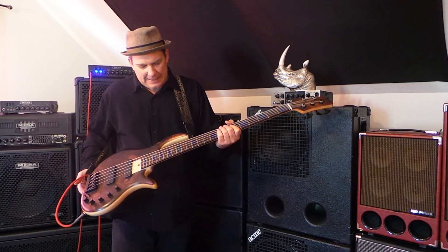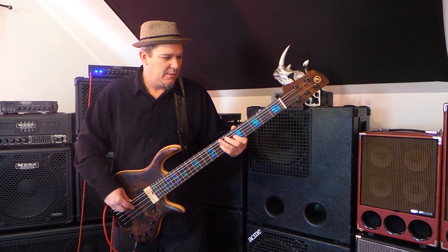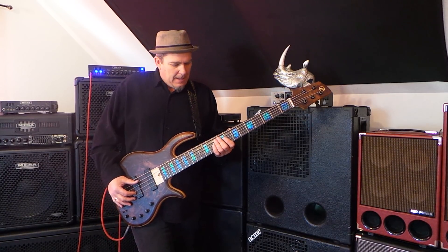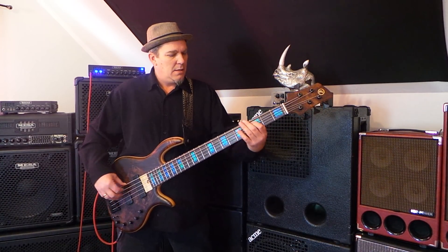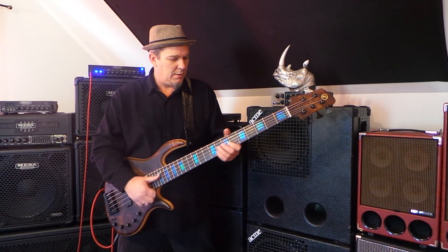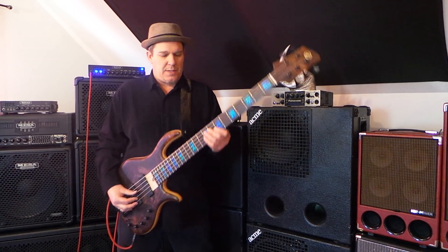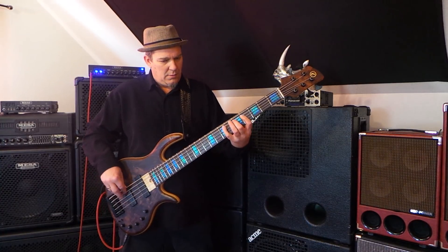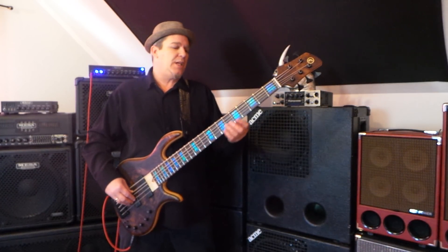Low action, really easy to play — this instrument is killer. This isn't the first time I picked it up; I played it the other night for about 10 to 15 minutes, just messing around on it. I was able to do all the things that I do, and within a very short period of time I was able to really become friendly with this instrument.